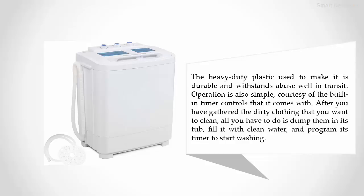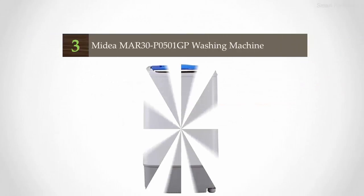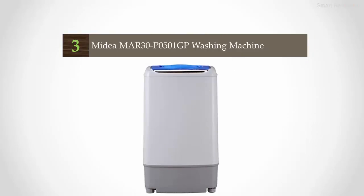Operation is also simple, courtesy of the built-in timer controls. After you have gathered the dirty clothing that you want to clean, all you have to do is dump them in the tub, fill it with clean water, and program its timer to start washing. For more information, check out the description underneath the video.